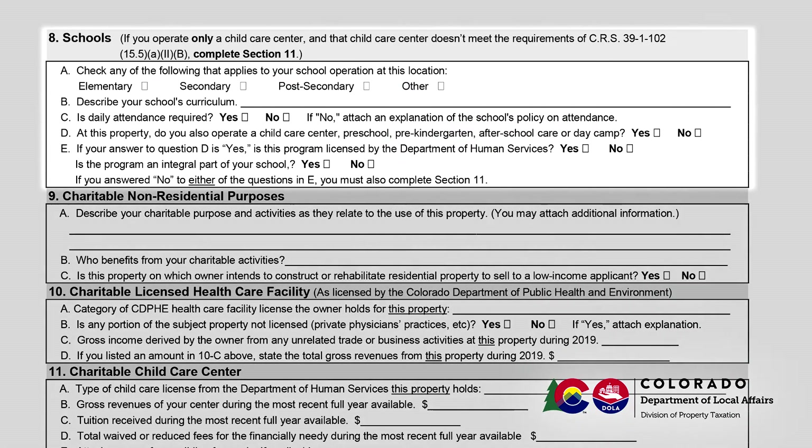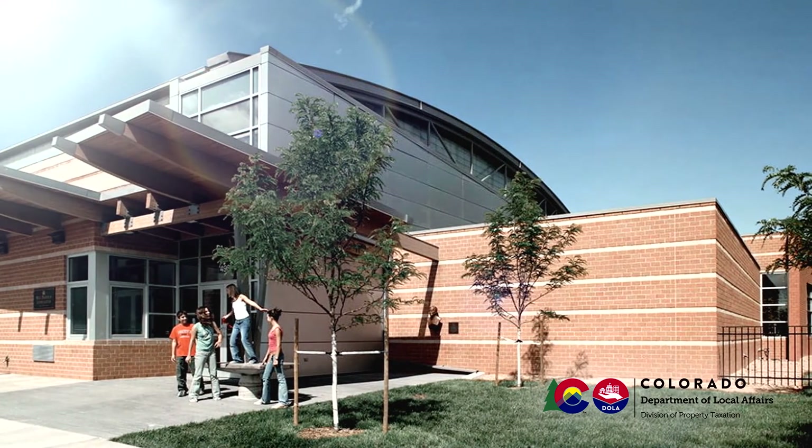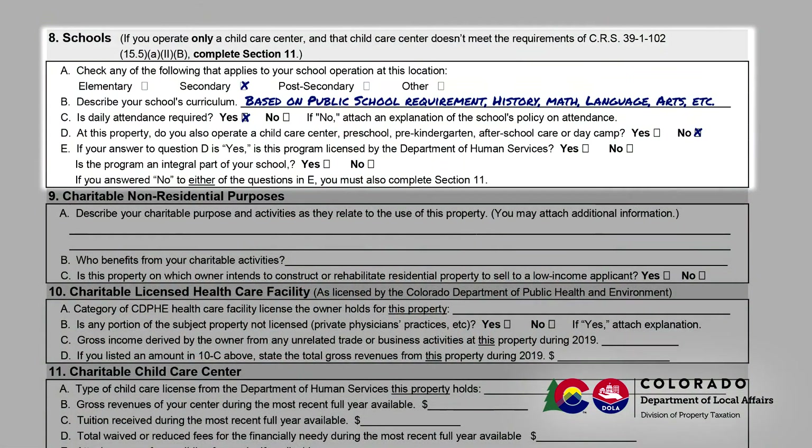Section 8 is to be completed for properties that are used for school purposes. Section 8a requires you to identify the description that best applies to your school: Elementary, Secondary, Postsecondary, or Other. Section 8b asks you to briefly describe the school's curriculum. In Section 8c, note if daily attendance is required. If it is not, attach a copy or an explanation of the school's attendance policy.